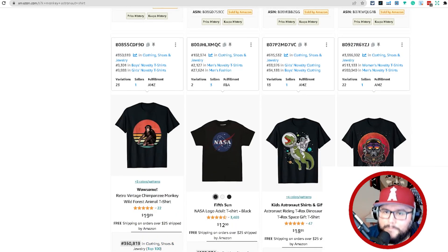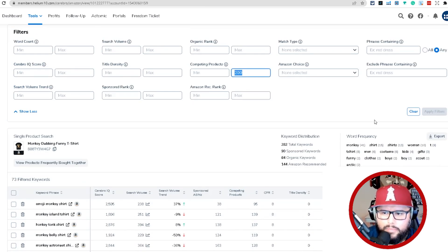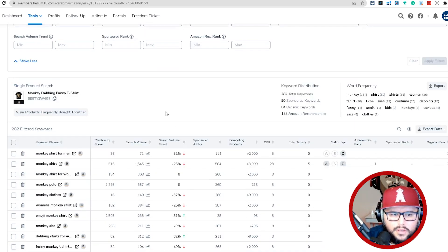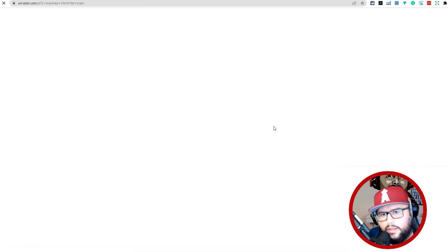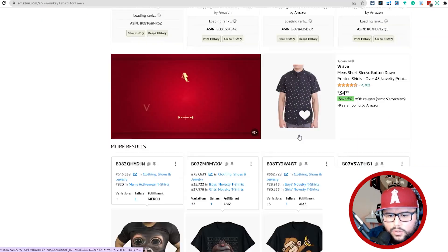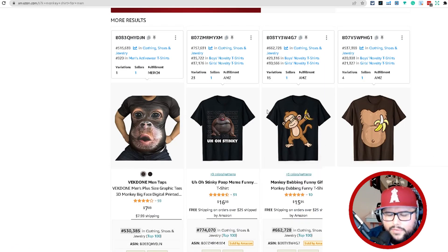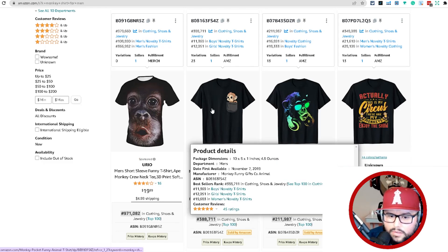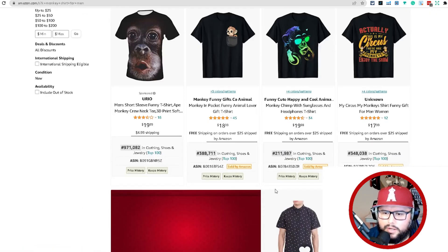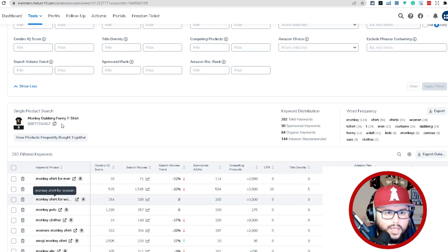Amazon doesn't want your product ranking up there if it's not converting — it's obviously not a good fit. Going back in Cerebro with no filters, you can see this product is ranking number one for 'monkey shirt for men.' It will rotate out — maybe it was number one earlier but now it's number four or five. Amazon rotates placements so other sellers get a chance to make sales too, testing which shirts convert better at different times of day. That's very powerful, and that's how I do keyword research with Helium 10.